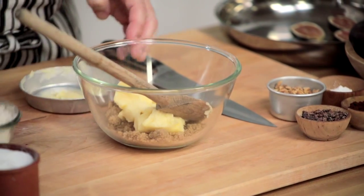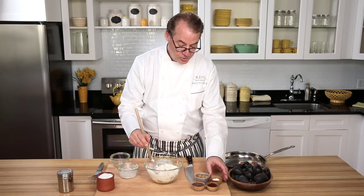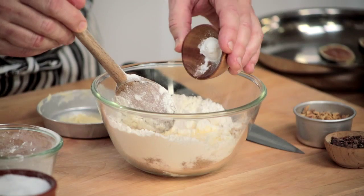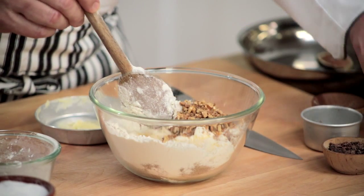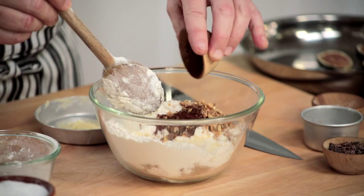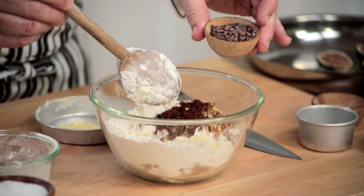We'll also add a little bit of baking powder, some toasted walnuts for a little crunch, some cocoa powder to give it a little chocolate effect, and then even some cocoa nibs for a little chocolatey crunch.